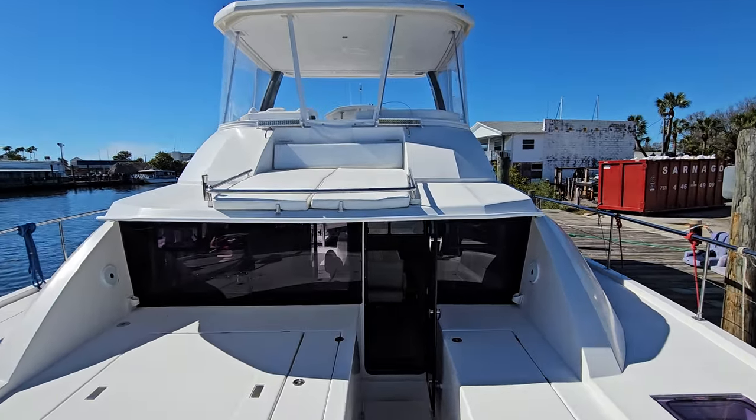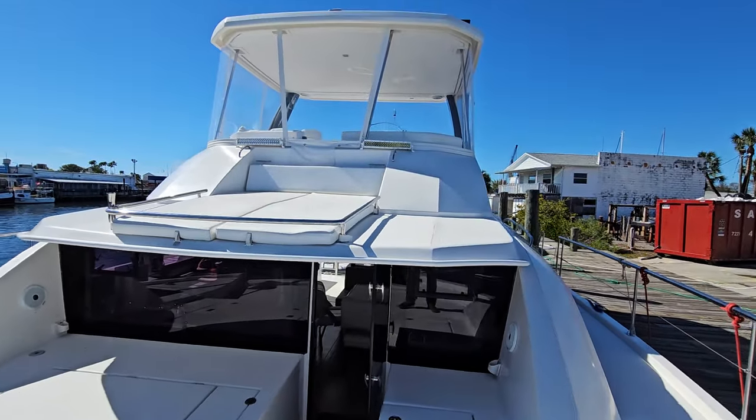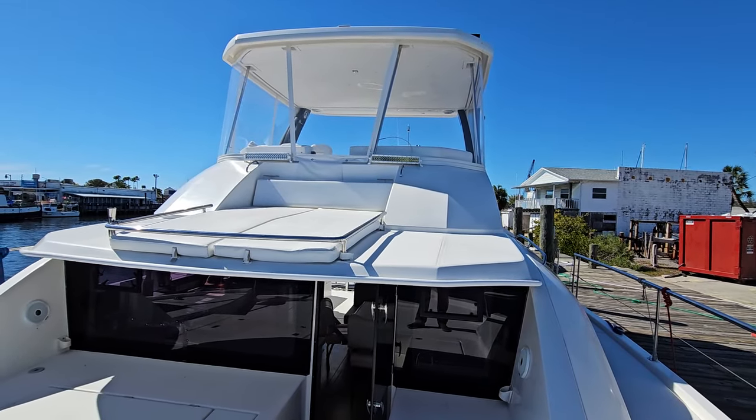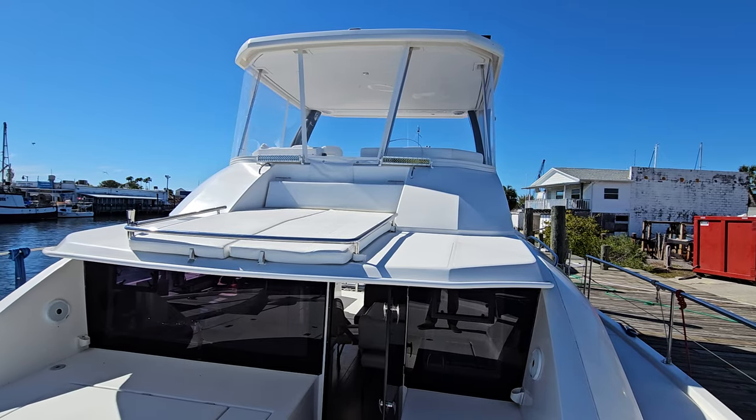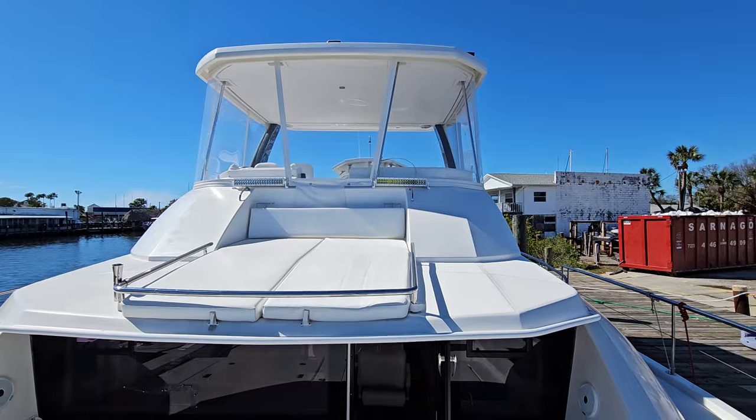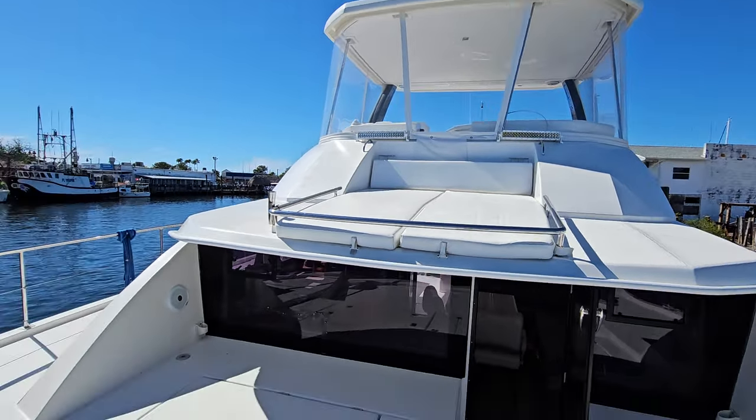The vessel is powered with twin Yanmars at 566 hours. The bridge enclosure you see up there is newer. The owner also installed two LED forward-facing lights, and there's a remote spotlight on the hardtop as well.